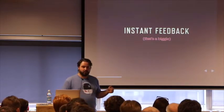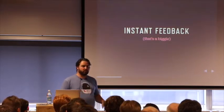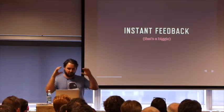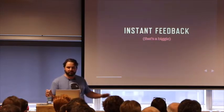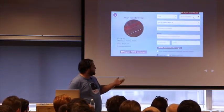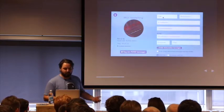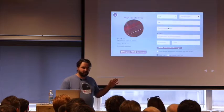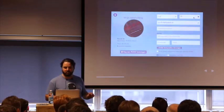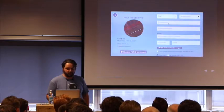Instant feedback is another great plus for JavaScript development. Who remembers those god-awful forms that you used to submit, and then you get a bunch of errors back, and even worse, all your input fields are gone and empty? We can validate inline with JavaScript — we can check if something's an email address, check if it's a valid address, or if it's filling correctly. We can also give feedback if the user's done something right, which is phenomenal. Instant feedback is a very big reason why I choose to work with JavaScript.